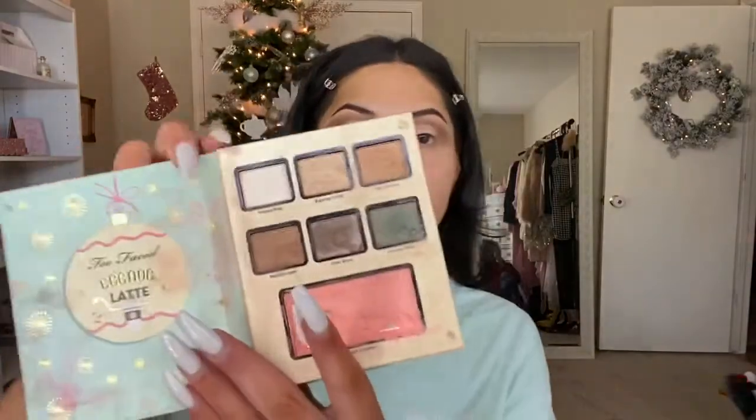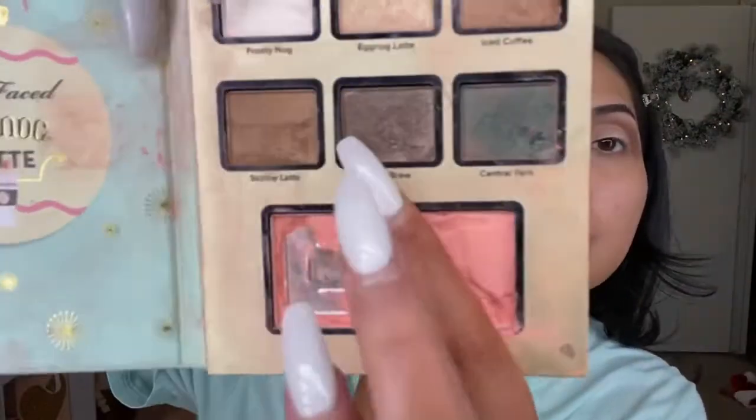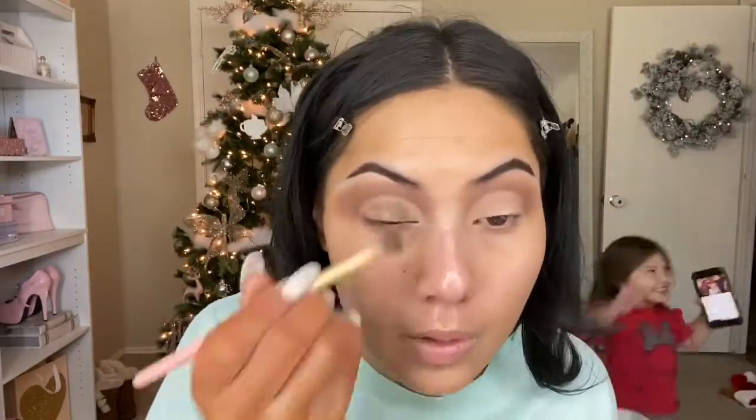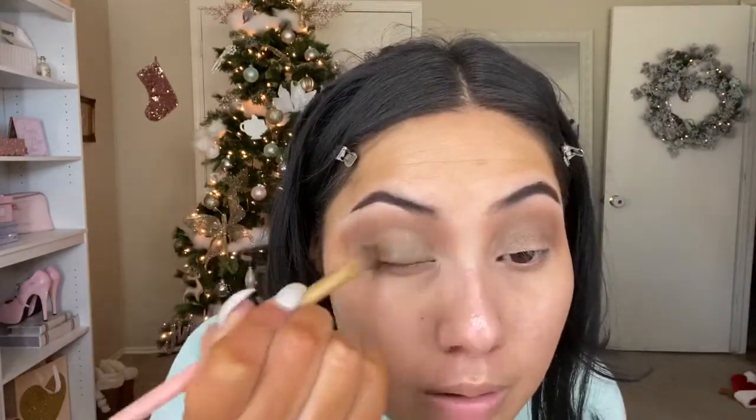Going back into the Eggnog Latte Palette, I'm going in with the shade Cold Brew — it's a very beautiful smoky color but it has a little shimmer and glitter in it, which just gives it that extra oomph. The kids are having a grand old time back there, having a little dance party with their dad.